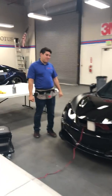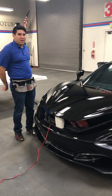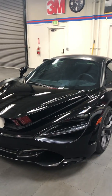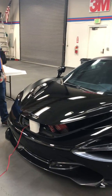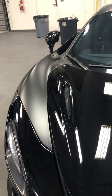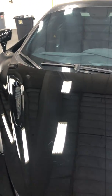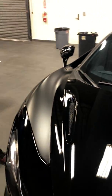We got a nice treat in the shop today — the beautiful McLaren 720s, all black. You can notice a little difference going on: we got some shiny parts with some not-so-shiny parts. That's because this customer wanted to change his look.